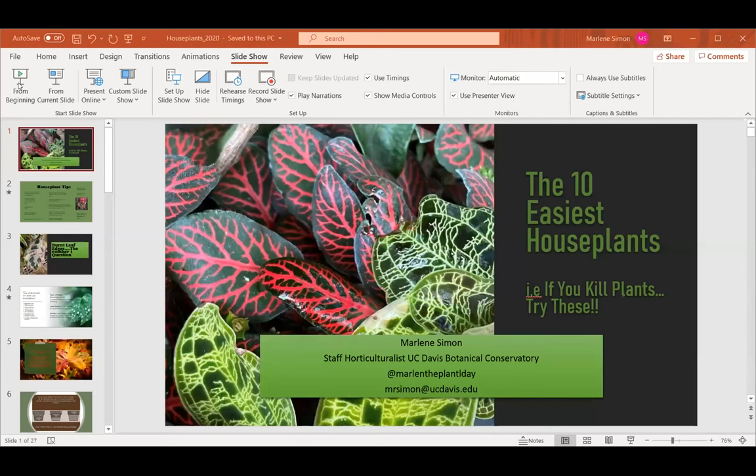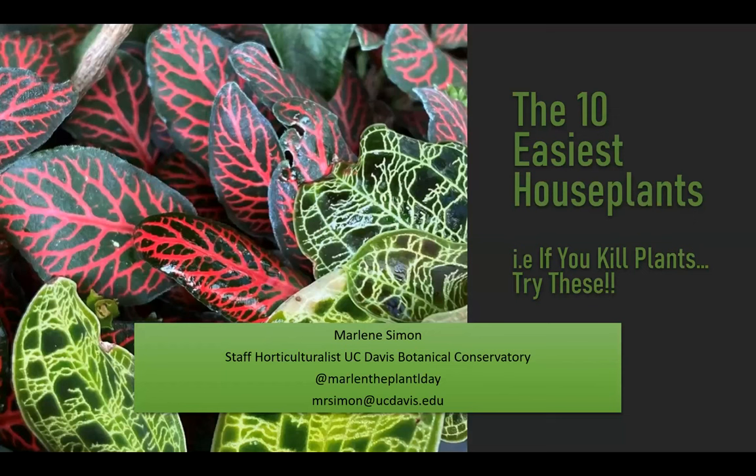Houseplants are very in right now. When you're immersed in the plant world your whole life you sort of miss these trends — all of a sudden ficus lyrata became this awesome houseplant, and my co-worker Ernesto and I joked because we had it in the conservatory and were ready to throw it out. Same with Monstera deliciosa — variegated plants are huge right now.